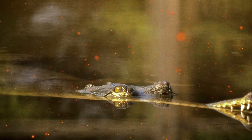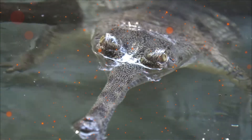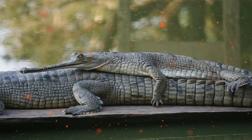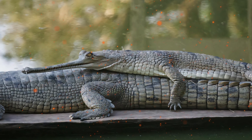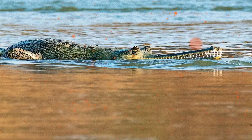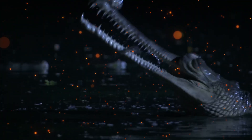Gharials gape while they bask in order to dissipate excess heat, usually done for 10 to 20 minutes at a time, while the head is at an angle of 20 degrees. On very hot days, they submerge their bodies completely, leaving just their head above the water at an angle of 20 to 30 degrees. Gharials gather in groups for basking and nesting, but are generally solitary.